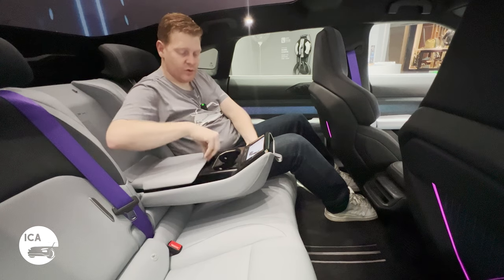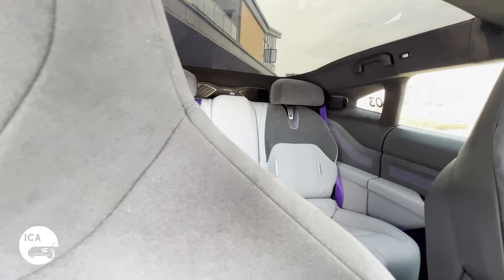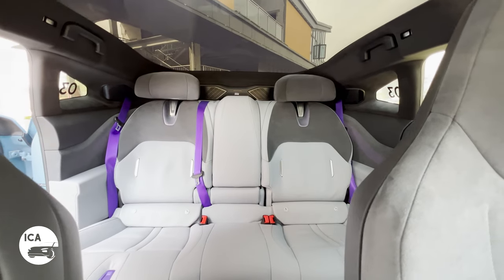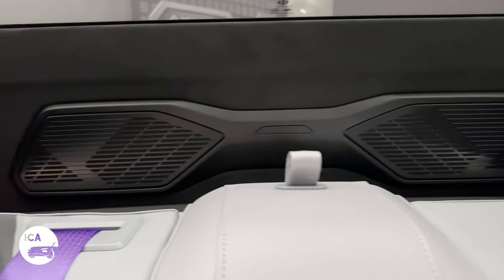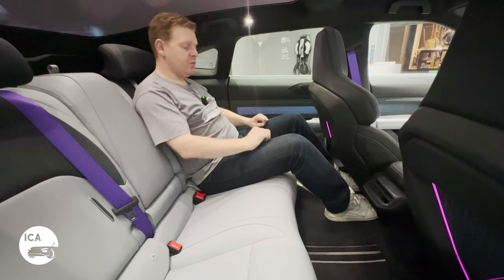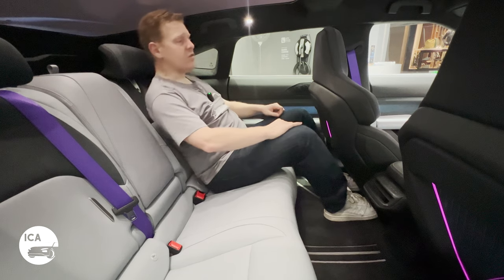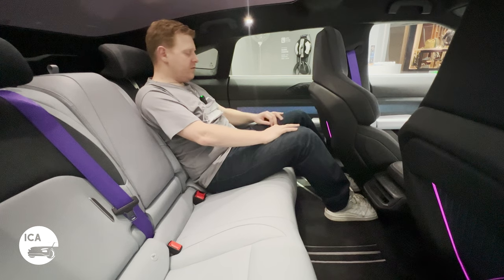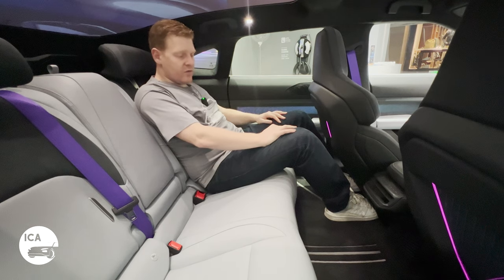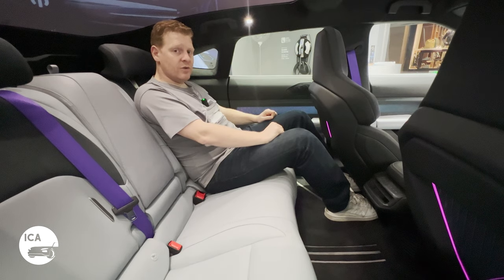There are two cup holders and a pair of USB-C sockets in the rear. It feels premium but definitely compromised — the lighting is cool and the big speakers are great, but taller people or those with large feet will have to slouch a little. That said, most people who buy this car will want to be in the driver's seat anyway.